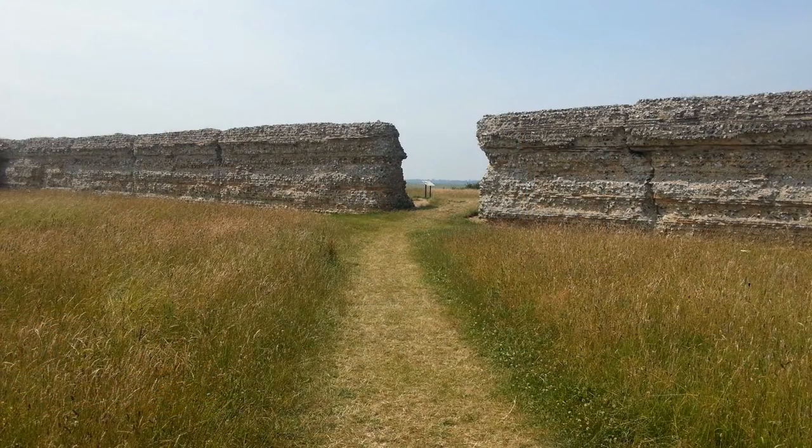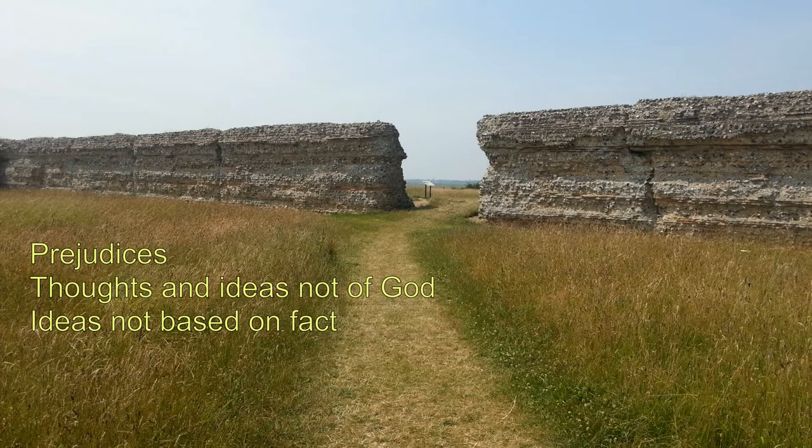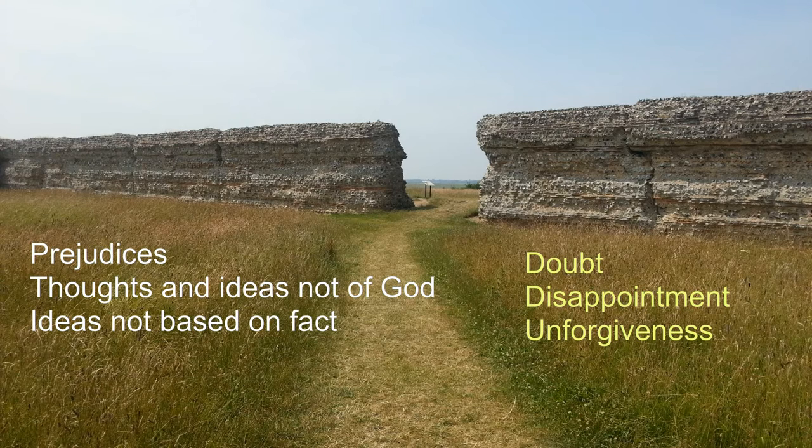Paul often uses military language to describe the struggle that Christians face as they walk through life — both opposition from the world and also from spiritual forces. In this example he deals with what he calls strongholds, which are things that take our mind off God and walking in obedience to Christ. They are usually ways of thinking, prejudices, ideas that don't have any grounding in God or in fact, or they can be things that niggle away at us such as doubt, disappointment, or unforgiveness.